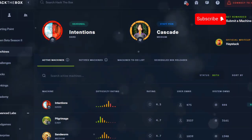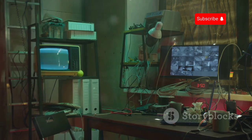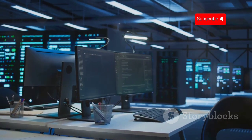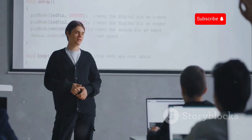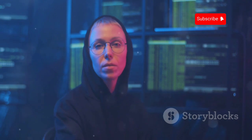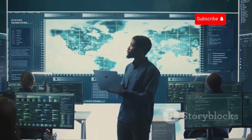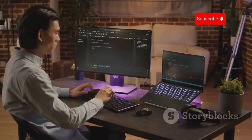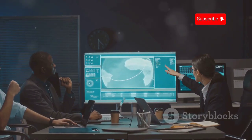Hack The Box, or HTB, is like a digital escape room on steroids, with each box representing a unique challenge. Virtual machines are scattered across the digital landscape, each one a fortress protecting valuable data — your mission is to breach these defences and claim your prize. HTB's gamified approach adds excitement and motivation: you earn points and climb the ranks as you hack into more challenging machines. The challenges simulate real-world scenarios, exposing you to the latest attack vectors and vulnerabilities.